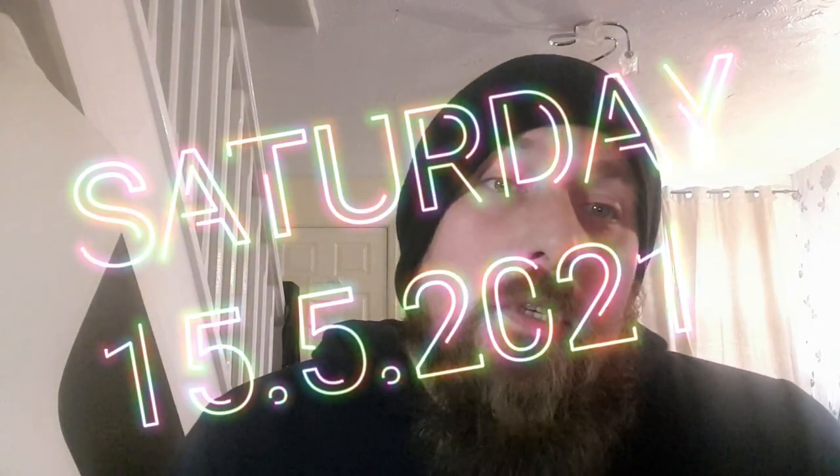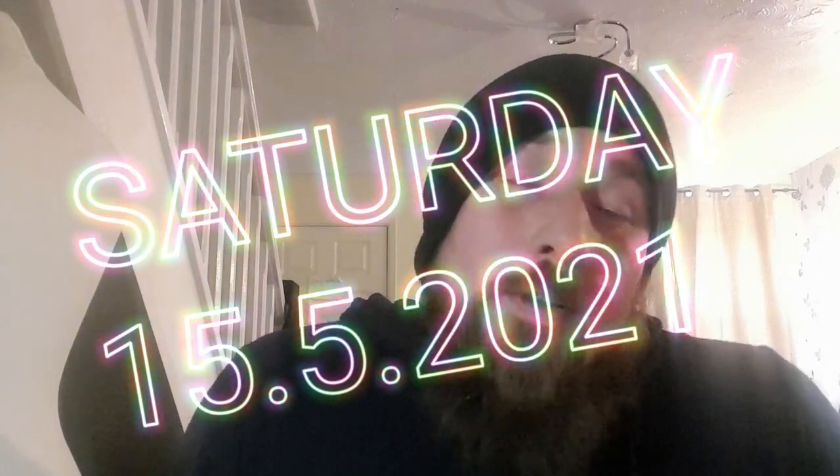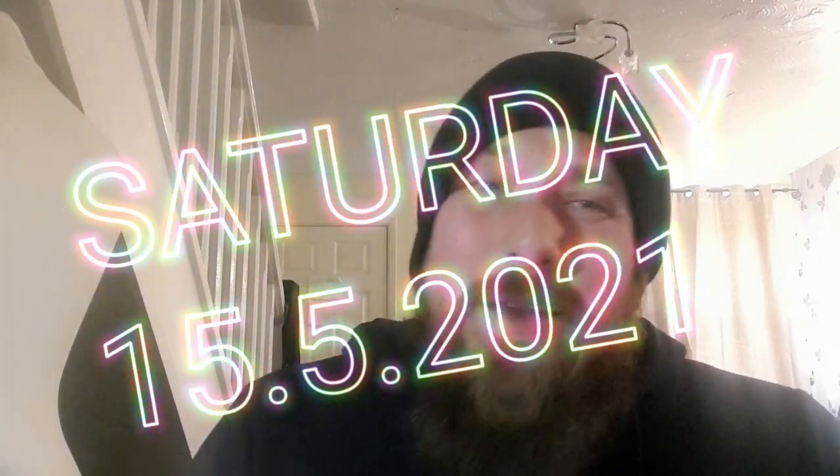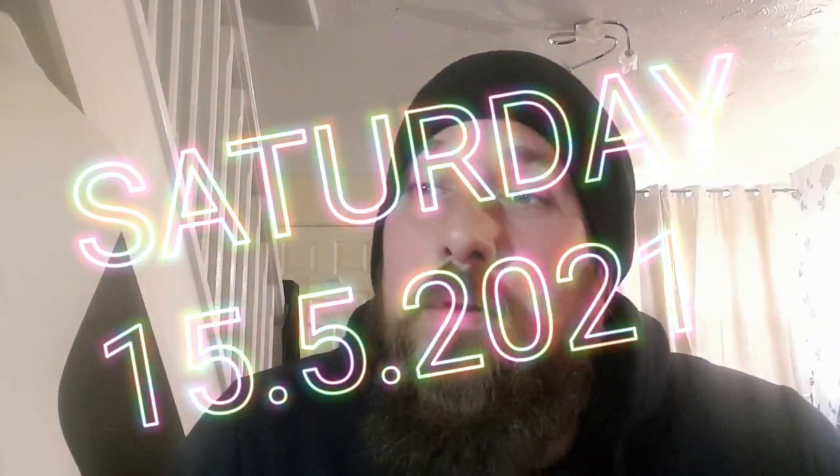What up YouTube, it's me, your favorite. How you doing? Just thought I'd show you what I got from the charity shop today. I think I'm going to mix these into kind of one vlog thing instead of doing separate charity shop sales videos. I'm just going to mix them all into one until it's up to half an hour and then I'll upload it.